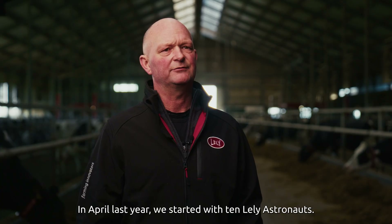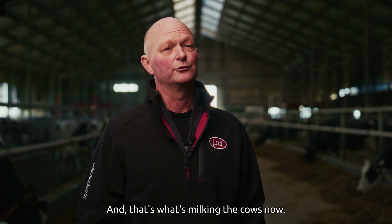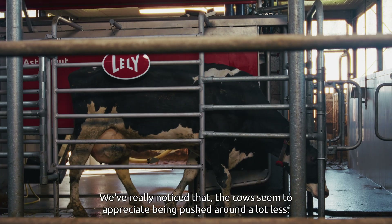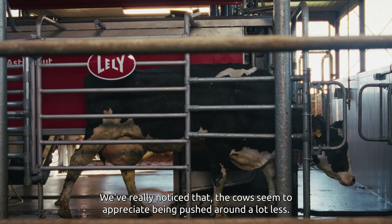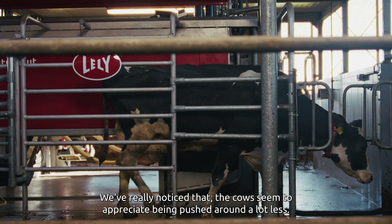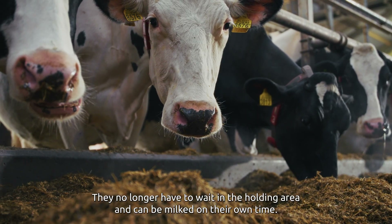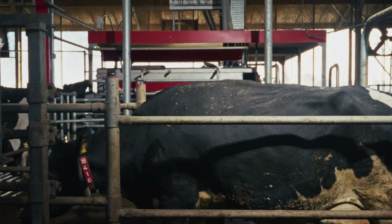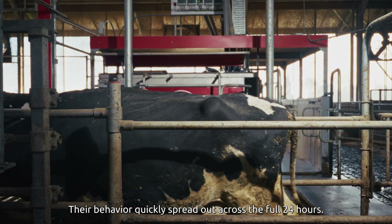In April last year, we started with 10 Lely Astronauts — that's what's milking the cows now. What really stands out is the calm in the barn. We've really noticed that the cows seem to appreciate being pushed around a lot less. They no longer have to wait in the holding area and can be milked on their own time. Their behaviour quickly spread out across the full 24 hours.